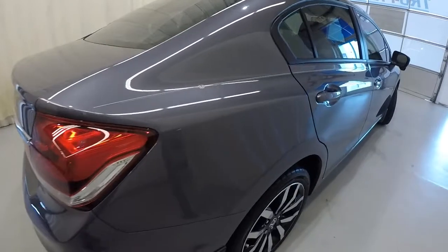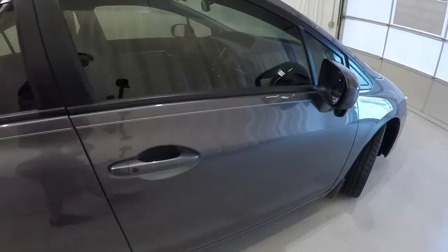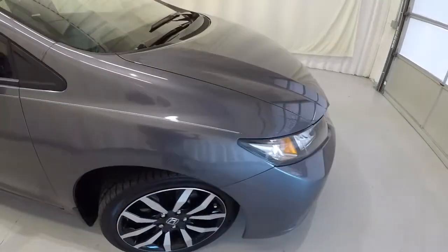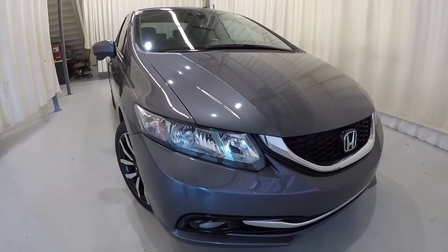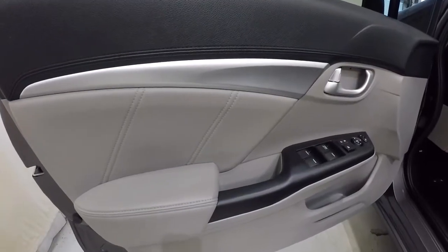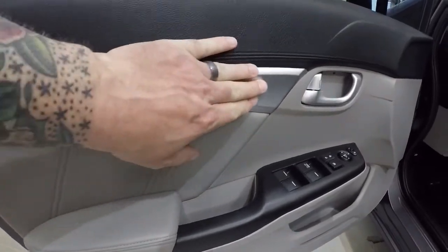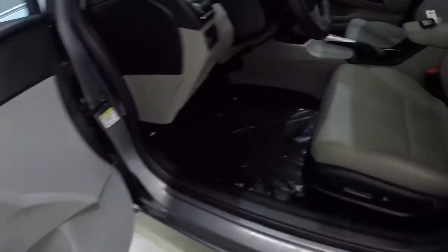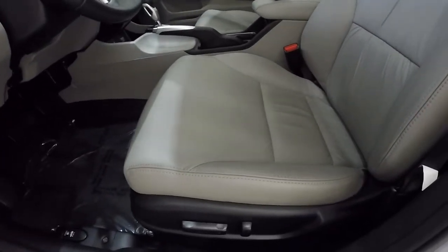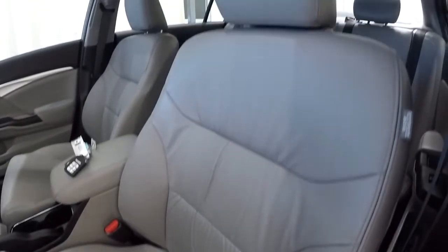Making our way down the passenger side, everything looks really good. Let's take a look inside the vehicle. Door panels are in good shape — two-tone black with gray, nice metallic trim piece, power locks, power windows. It does have gray leather with a power driver seat, and the leather looks like it's in really good shape.